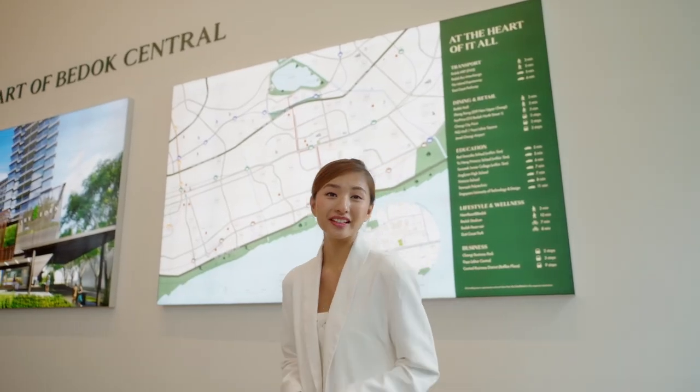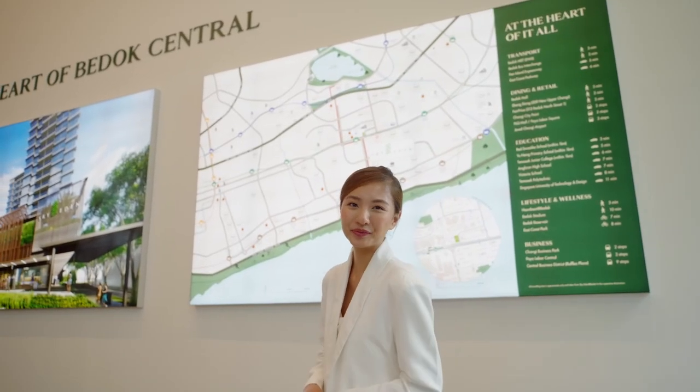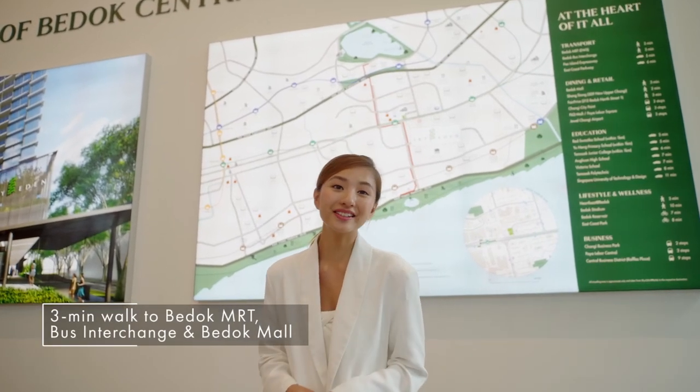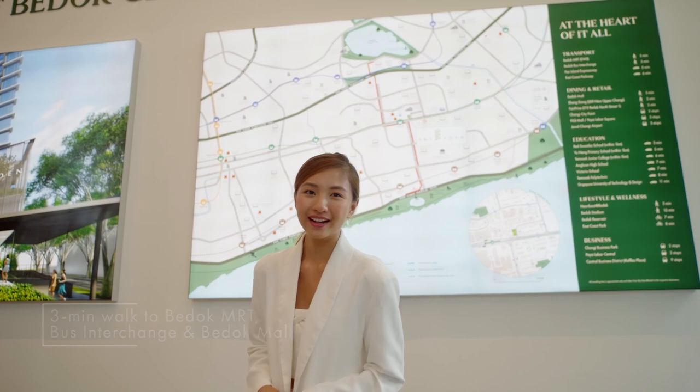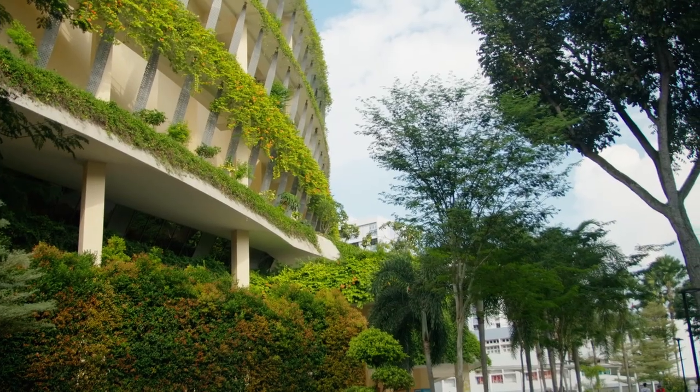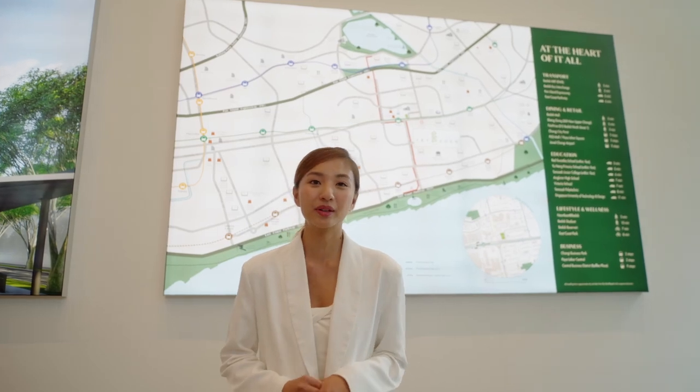The development is situated in the prime location of Bedok Central. In just three minutes, you can reach Bedok MRT, Bedok Bus Interchange and Bedok Mall. Other amenities including Bedok Interchange Hawker Centre and Heartbeat at Bedok are also situated within walking distance.